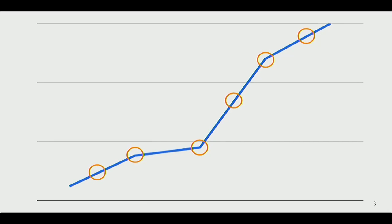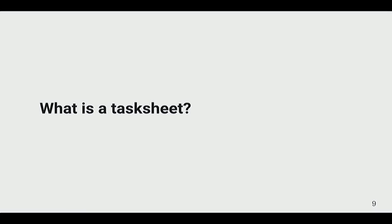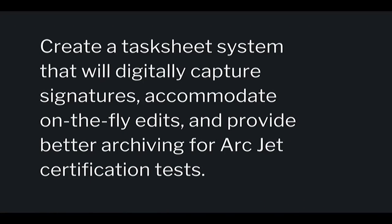A task sheet is a list of tasks that are very important to make sure the test is run correctly. It can take two to three weeks to set up the facility before the test even happens, and some steps are so critical that if they're not done correctly, the test results might not be valid. The task sheet documents which steps were completed and who did them. Our group was asked to create a system that would digitally capture signatures, accommodate on-the-fly edits, and provide better archiving for Arcjet certification tests.